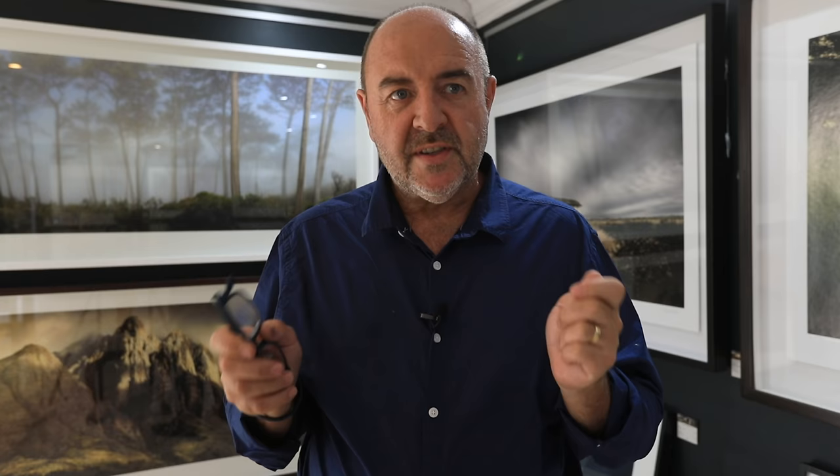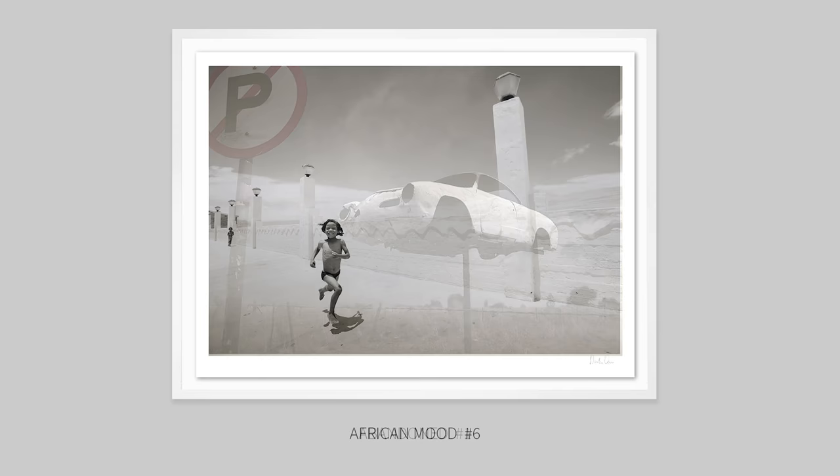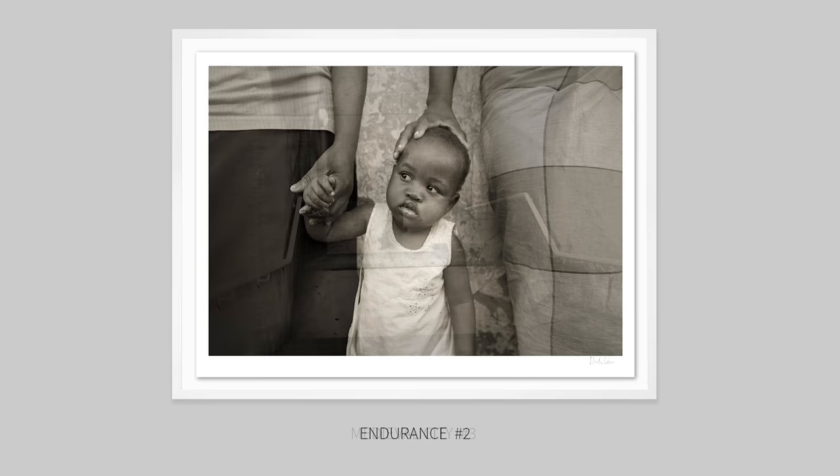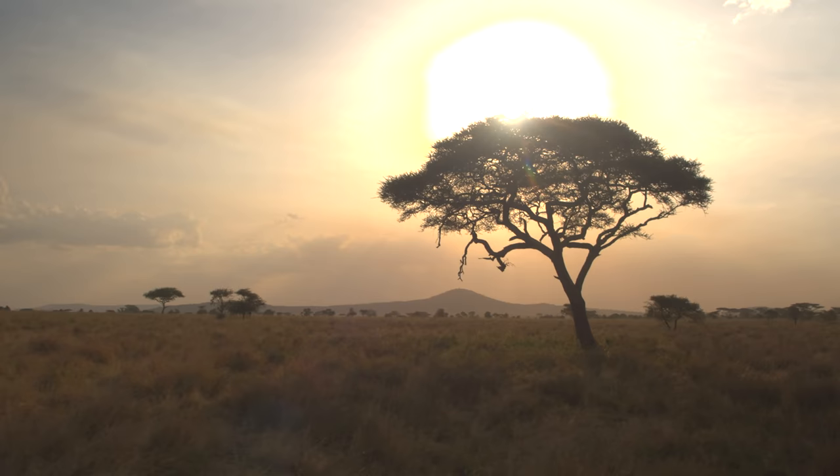I've often heard it said that in order to get great photographs, one has to be prepared to travel to far and exotic locations. But this is absolute nonsense. Some of my most successful work has been captured close to my home or close to where I was staying at the time. Very often, an acre of diamonds can be found in our own back garden. It has much more to do with what one sees than where one travels.